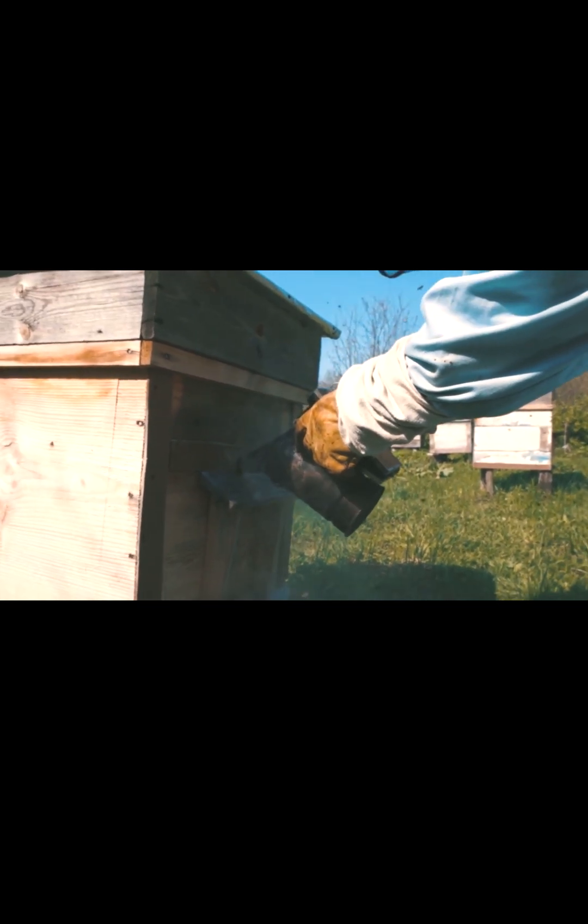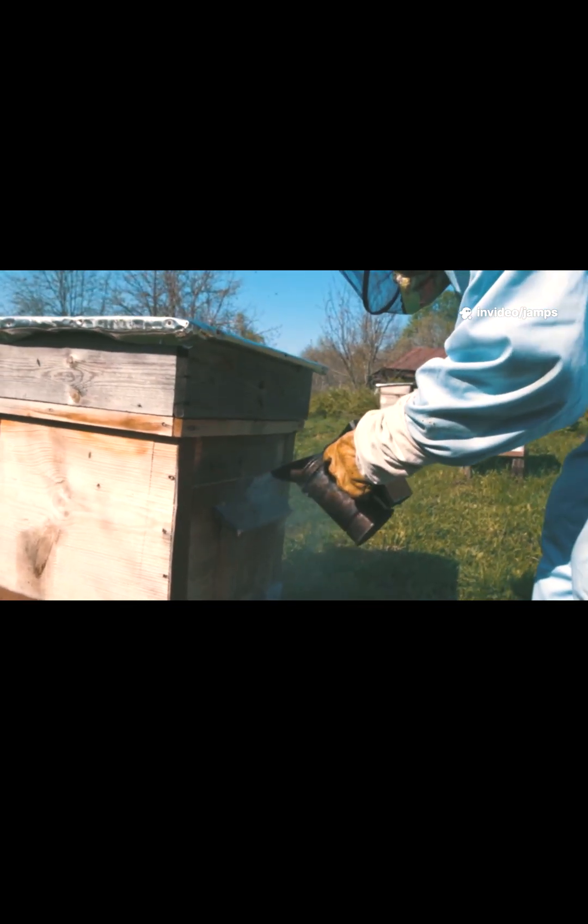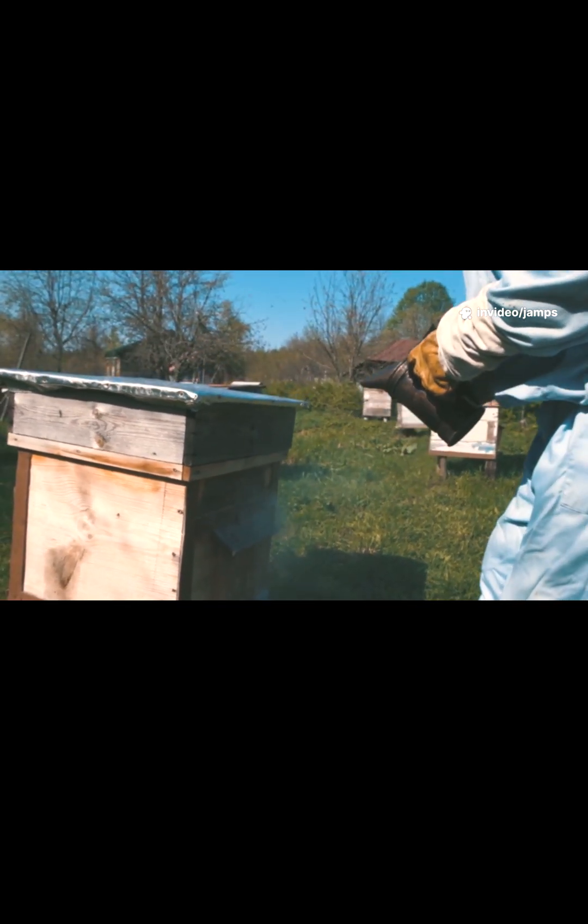Langstroth Hive, USA. The classic stackable box design. Easy to inspect, great for honey production.